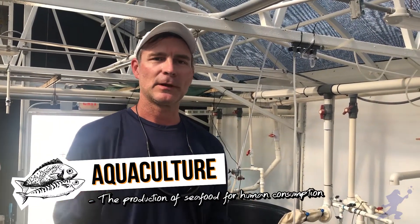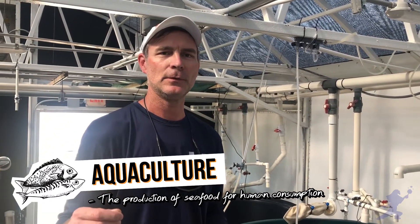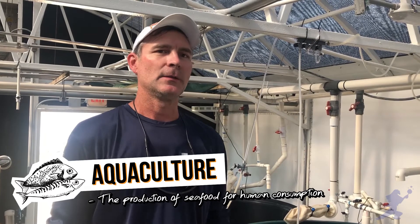Aquaculture is the production of fish — fish farming — so we're growing seafood for human consumption. A lot of the research we're doing here is looking at new marine species, so saltwater fish, that can help produce the fish that people need to eat in the future. We're looking at ways to make this more environmentally friendly and ecologically sustainable so that we all have healthy seafood to eat in the future.